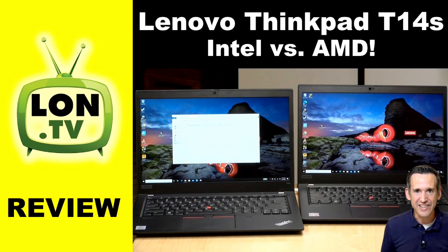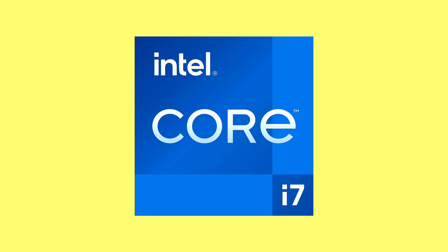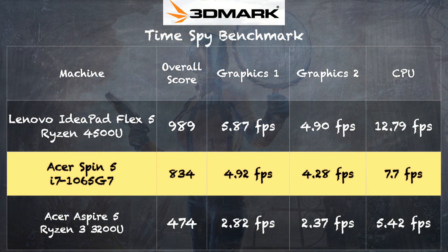With AMD making gains in the market, Intel needed to respond and deliver a better product. They started doing that last year with their 10th generation core chips and improved Iris Plus graphics. We saw real improvements on their i7-1065G7 chip, which has been in a lot of different computers we've looked at over the last couple of months, including most recently the Acer Spin 5. Looking at the 3DMark TimeSpy benchmark result, you can see it gets close to but not quite exceeding what we were getting out of the Ryzen chips — AMD still had a bit of an edge, but Intel definitely was able to catch up.